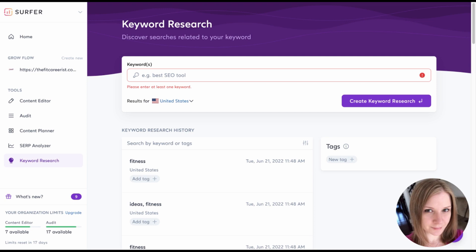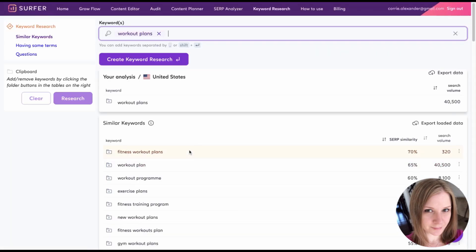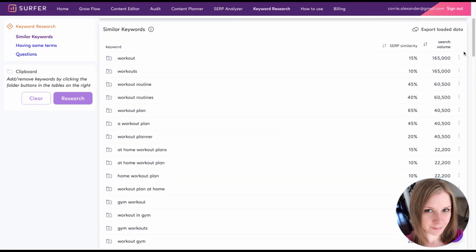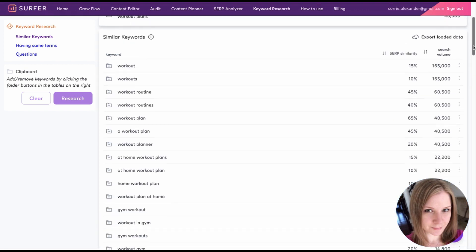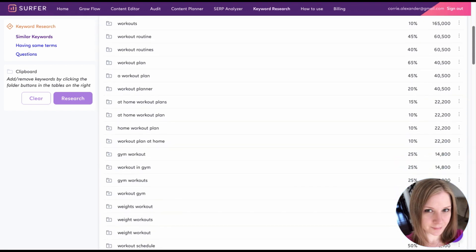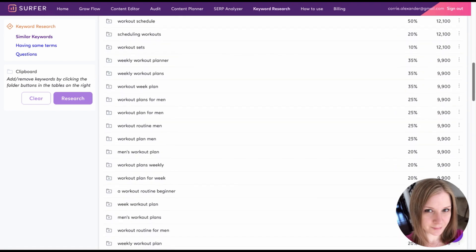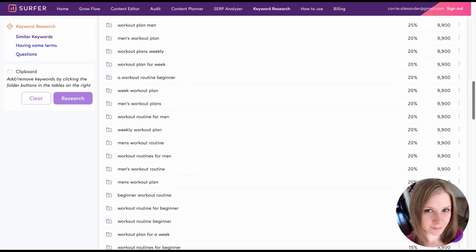This tool is best when used for general keyword terms. So for example, if I put in 'workout plans' and click on the purple button, I get all kinds of related keywords and I can organize it by search similarity or search volume. Workout plan has a really high search volume of 40,500 searches per month, but large search volumes like that are usually pretty hard to rank for because there are so many pages ranking for the same terms. But then you can get these long-tail keyword ideas here by scrolling through and checking out the volume.